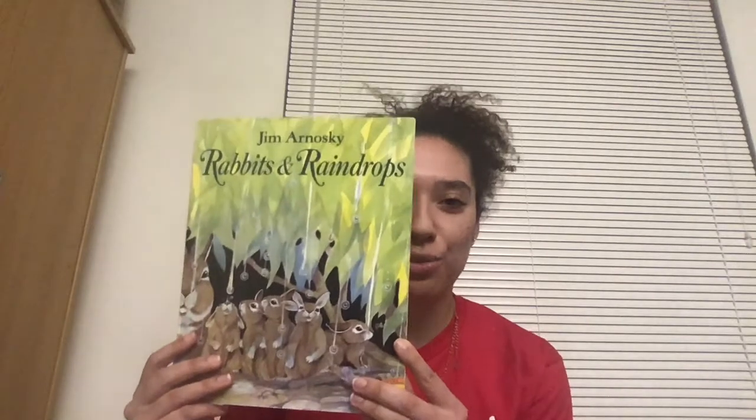Hi friends! I'm so excited to see you again. For center time today, we're going to be doing art with our book, Rabbits and Raindrops.